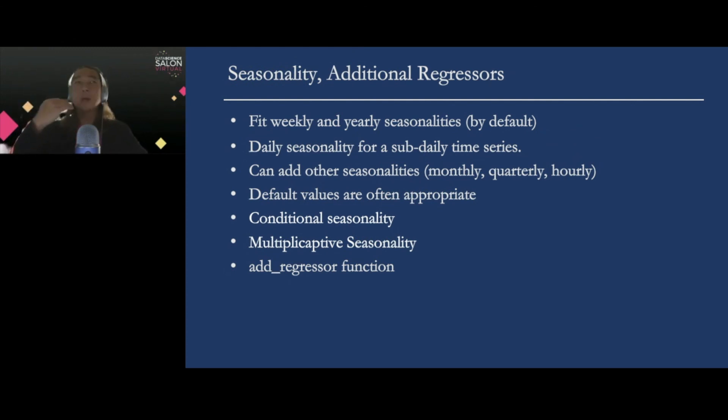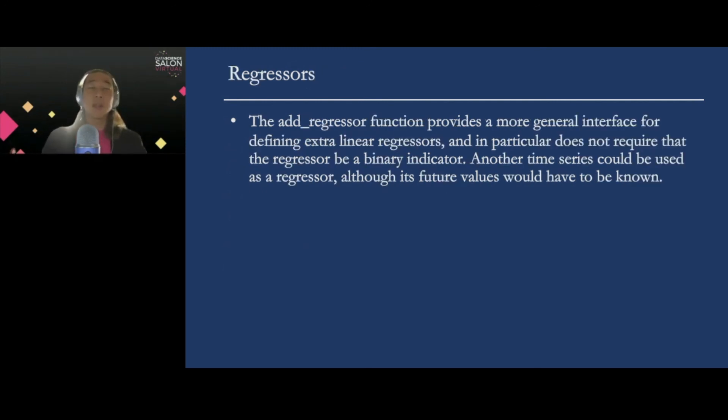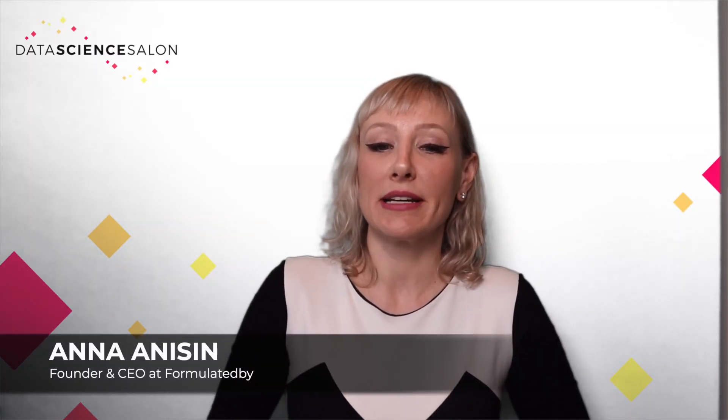On top of this, we can also specify weekly and yearly seasonality, and Prophet also has the capability to control for conditional seasonality. This has been a very quick introduction to Facebook Prophet. Thank you so much for listening, and thank you Data Science Salon for having me. This was Jeffrey Yao, Head of Data Science at Store Associate Technologies at Walmart Labs. I hope you enjoyed this presentation and I look forward to seeing you at the next one — please subscribe to our channel below.